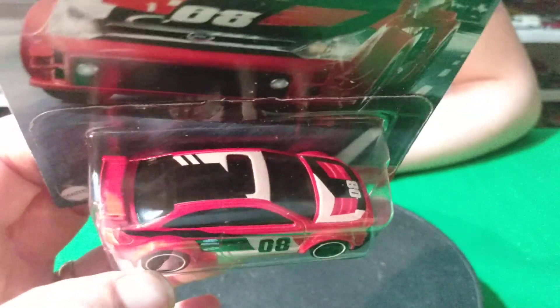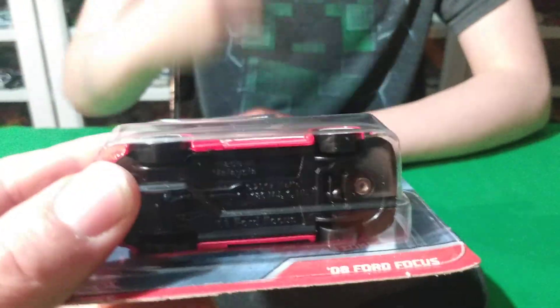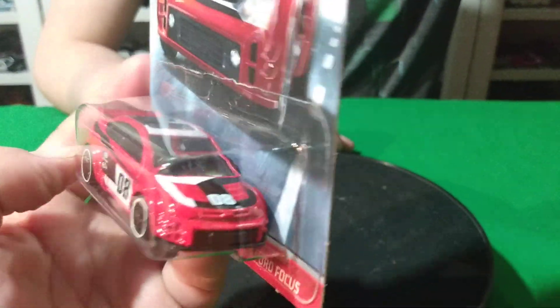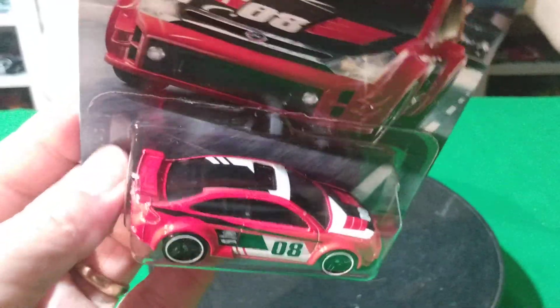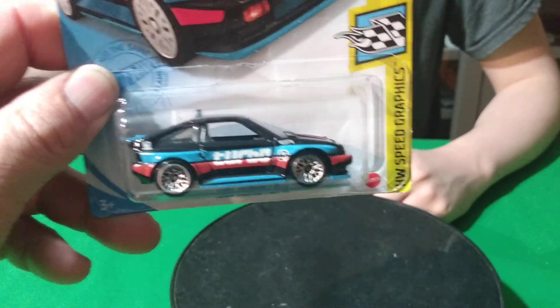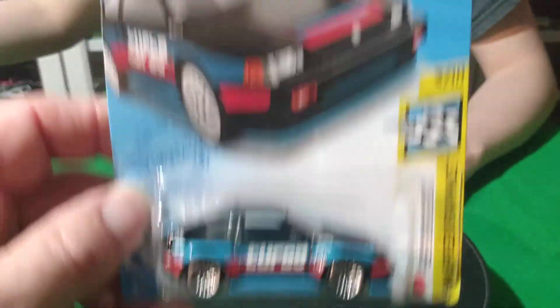This was at a different Walmart, not the one I usually go to. I went to a different one and they actually had them. The one close to the house is terrible — every time you go, there's nothing. It's just always empty. So I got those two, and I found L-Case — well, M-Case — at that Walmart. It's got an M on the back of it.